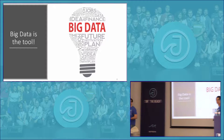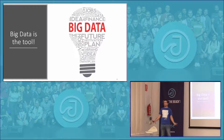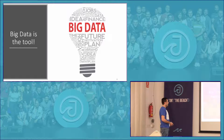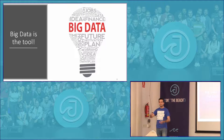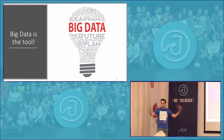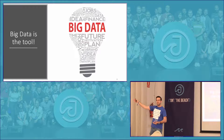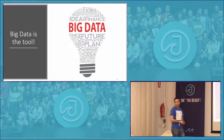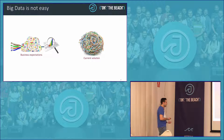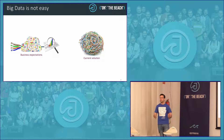Big data is always pitched as the tool for everything. You go to the internet and search for big data and it's going to solve all the world's problems — big data is going to cure cancer, improve my business. People joke that you're using big data to predict the Champions League final. This is the real problem: big data is like a buzzword — we don't know exactly how it works, but it's going to solve all my company's problems.